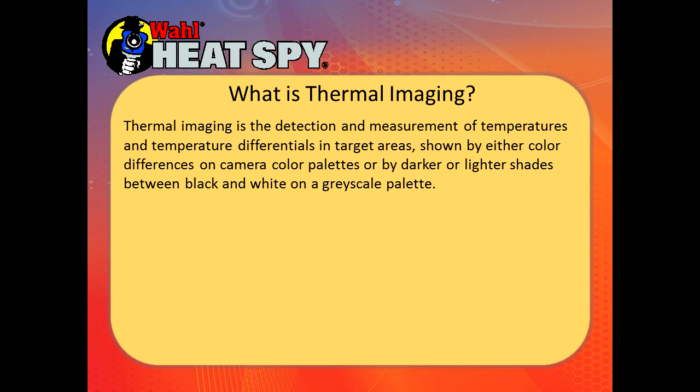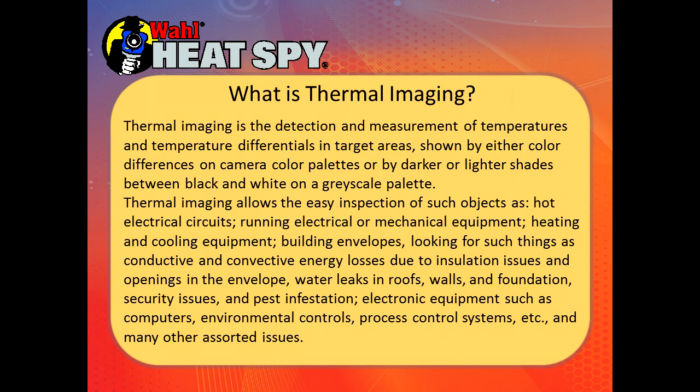So what is thermal imaging? It's the detection and measurement of temperatures and temperature differences in target areas, shown by either color differences on camera color palettes or by darker or lighter shades on a grayscale palette. Thermal imaging allows easy inspection of objects such as hot electrical circuits, running electrical or mechanical equipment, heating and cooling equipment, building envelopes looking for conductive and convective energy losses due to insulation issues and openings, water leaks in roofs, walls and foundations, security issues, pest infestation, electronic equipment such as computers, environmental controls, and process controls.